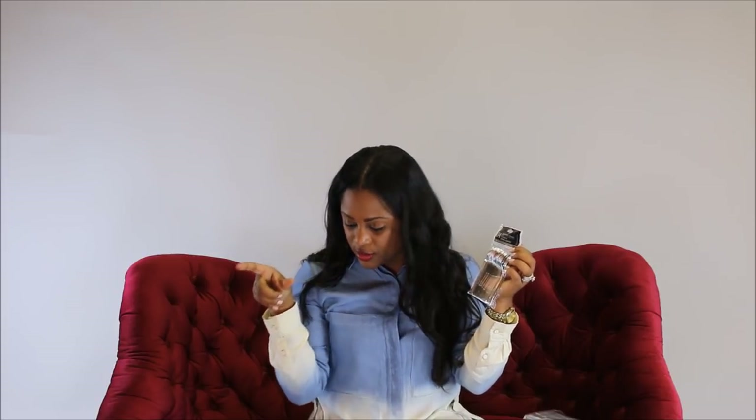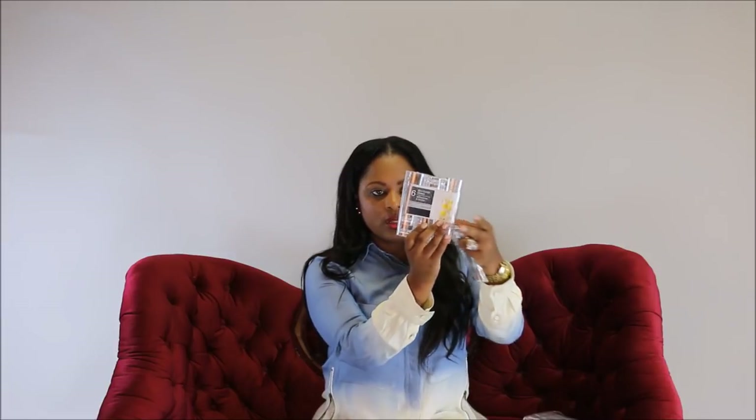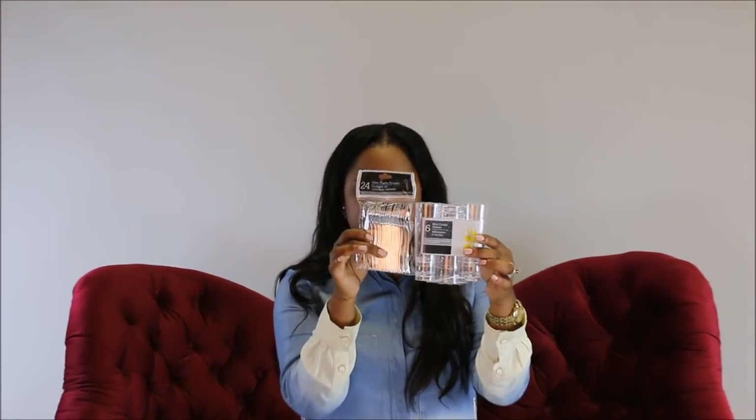Next are the little miniature plastic spoons — they're all silver. You can use these for little miniature ice cream bowls. I have these little cordial cups here; there are six in a pack and you could use the spoons in those.